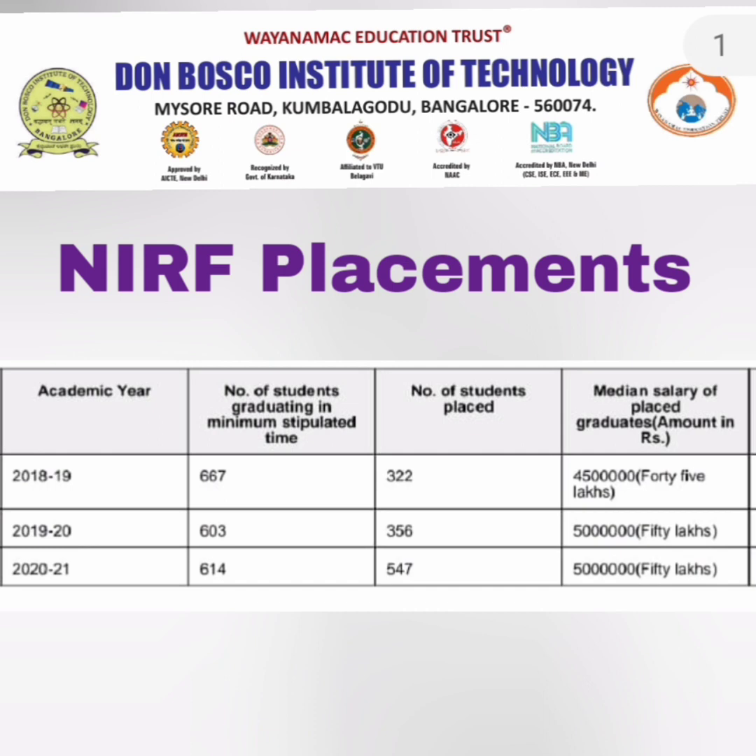Looking at the NRF placement data provided for accreditation purposes: 2022 data is not yet available, but for the 2019 passing batch around 322 students got placed with a median salary of 4.5 lakhs. For the 2020 passing batch, 356 students were placed out of 603 with a median salary of 5 lakhs. For 2021, out of 614 eligible students, 547 were placed, with median salary remaining around 5 lakhs. Similar figures are expected for 2022.